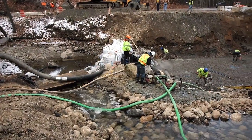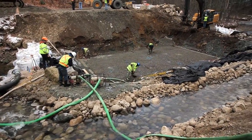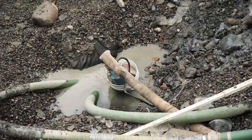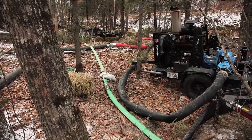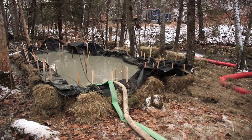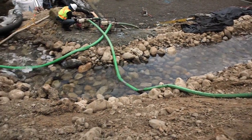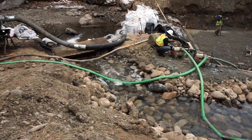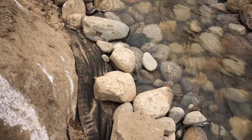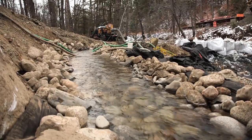Water control typically consists of diverting stream flow around or through the work area of the construction site, keeping the stream flow clean as it passes through the crossing. Any dirty water encountered in the work area that picks up sediment is pumped from the site and run through some type of sediment basin or system to filter water before it can reach the stream. For this site, a temporary bypass channel was created to carry water through the construction site, lined with impermeable landfill liner and large rock, and sized to pass a fairly large flow.